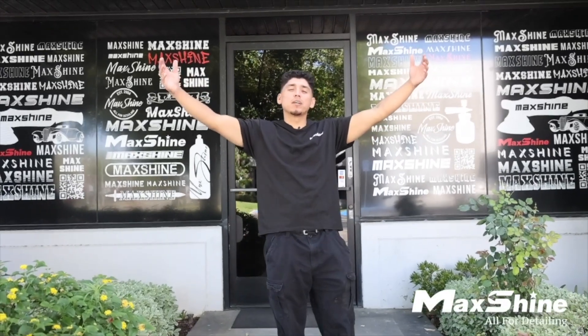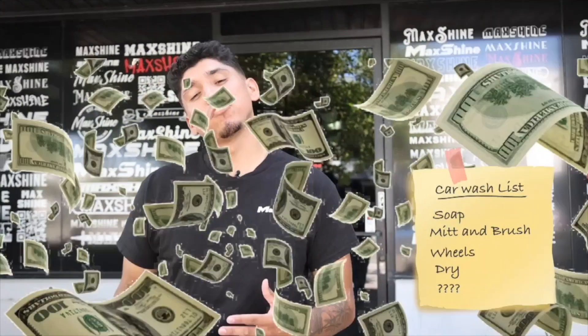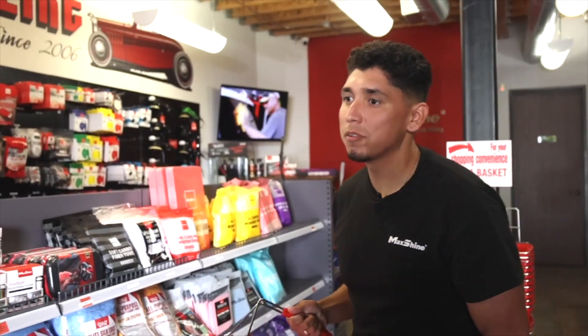What's going on guys, we're over here in beautiful Brea, California today right here at the Max Shine headquarters. I got to give my car a good car wash today — they only gave me 100 bucks, so we're gonna see what we can get today. Let's go. All right, let's see what we got first today.